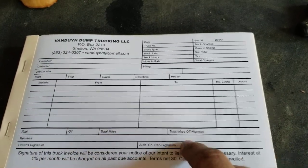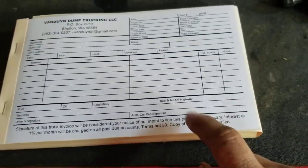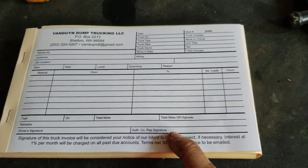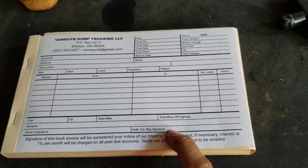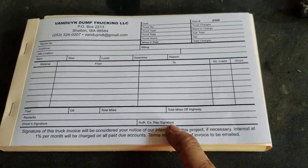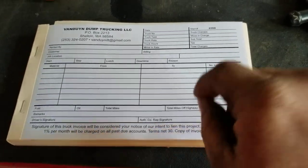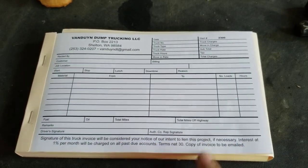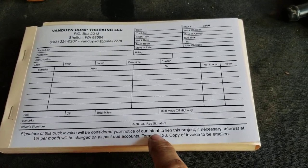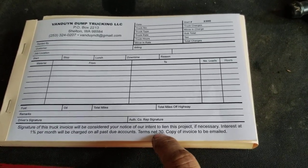At the end of the day, the driver puts how many hours at the bottom, and the customer has to sign the book. If they don't sign it, you might get gypped — some companies work that way. If you don't get a signature and don't give them a copy, you won't get paid. The ticket reads: 'Signature of this truck invoice will be considered your notice of intent to lien this project if necessary. Interest at 1% per month will be charged on all past due accounts. Terms net 30.'